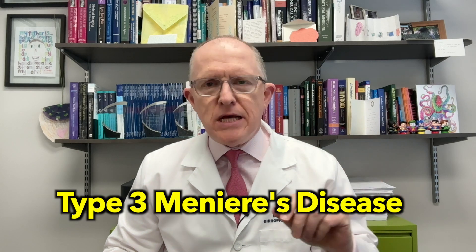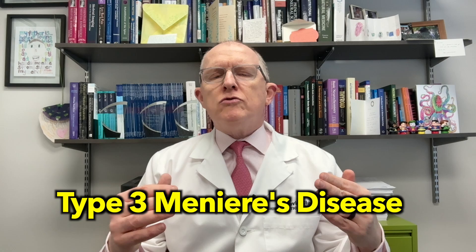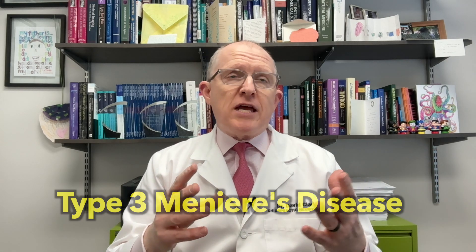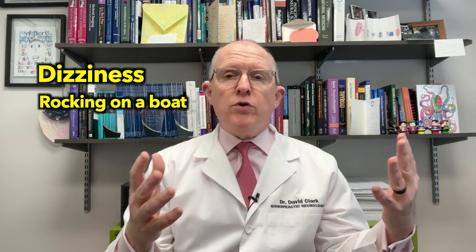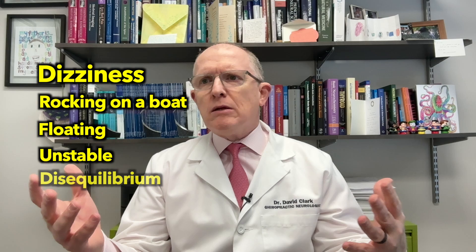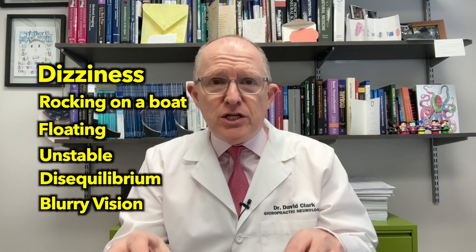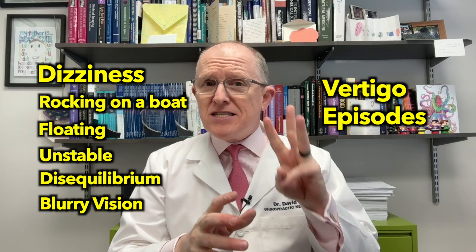Type 3 Meniere's disease is when you're having episodes of rotational vertigo, but you're also having vestibular symptoms in between those episodes. We're talking about things like dizziness — which could be feeling like you're rocking on a boat, feeling like you're floating, general instability, disequilibrium, sometimes blurry vision. You're having symptoms in addition to those episodes, in between the attacks. So that's type 3.